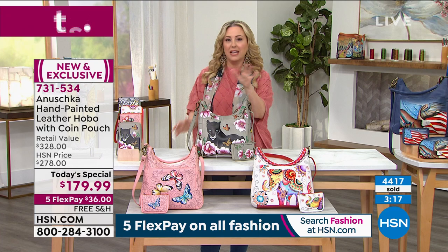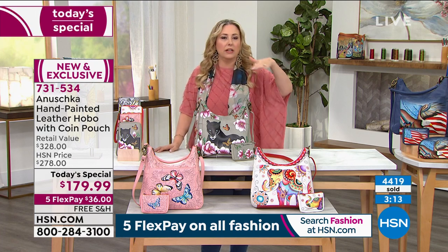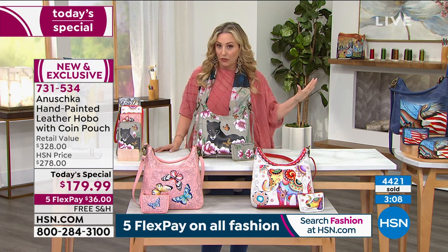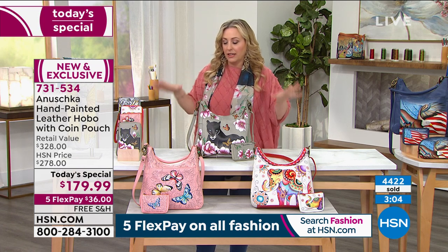This is genuine leather, hand painted, and so exclusive. There are a few boutiques around the country — high end — and let me tell you, the price is not going to be the same there. It's going to be a whole different world, those prices. So we are so lucky to have this here today.